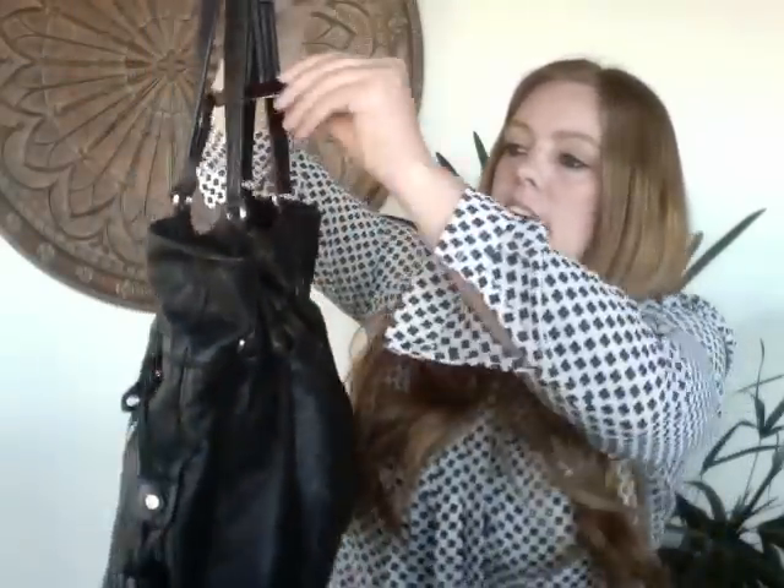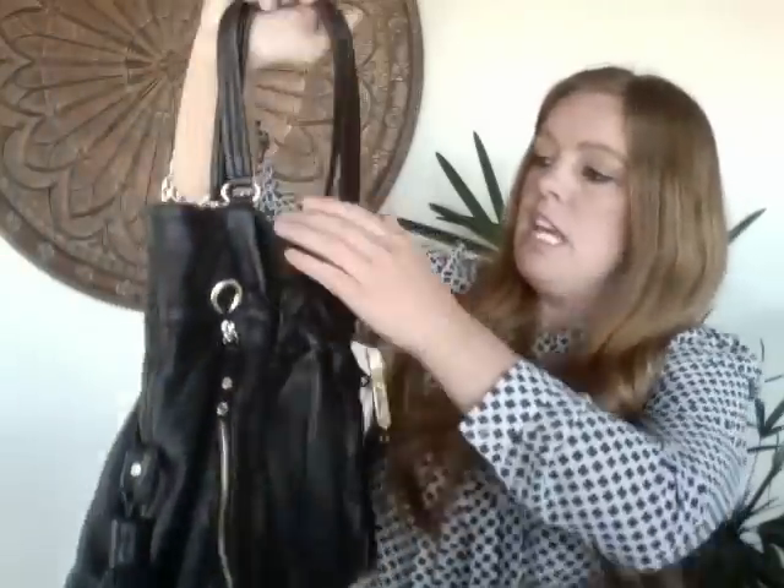The third bag is a Cole Haan leather bag — really nice and soft. I think it's a vintage style with great Cole Haan markings, tassel details, and zippers. It's in good condition with only light wear — nothing that needs repair. I'd put this at an 8 out of 10. Some leather cleaner already helped clean it up and I'm hoping to get about $40 for it.